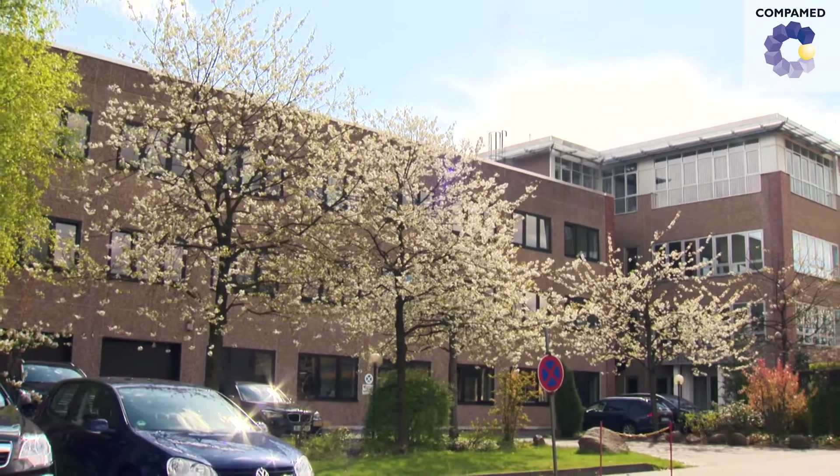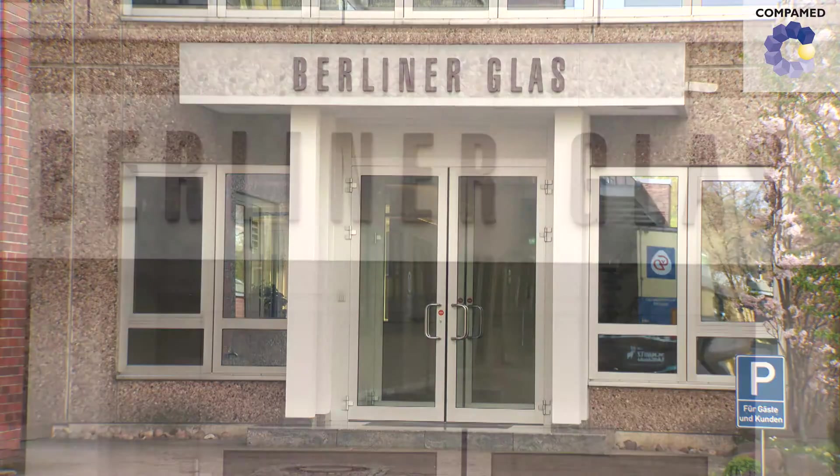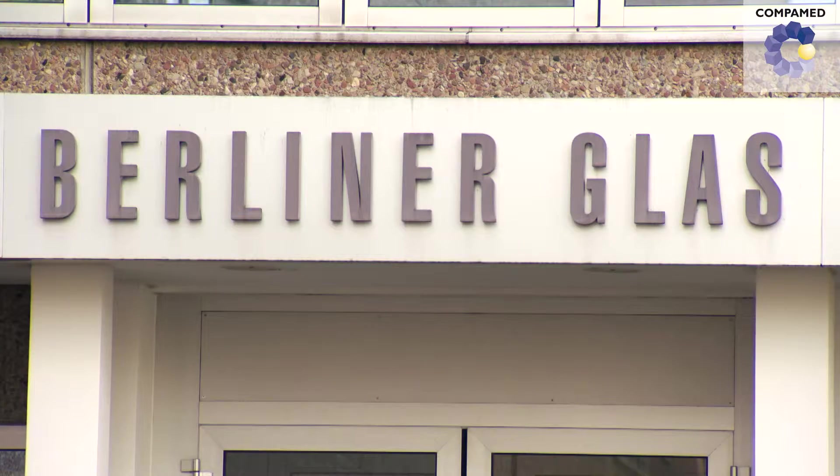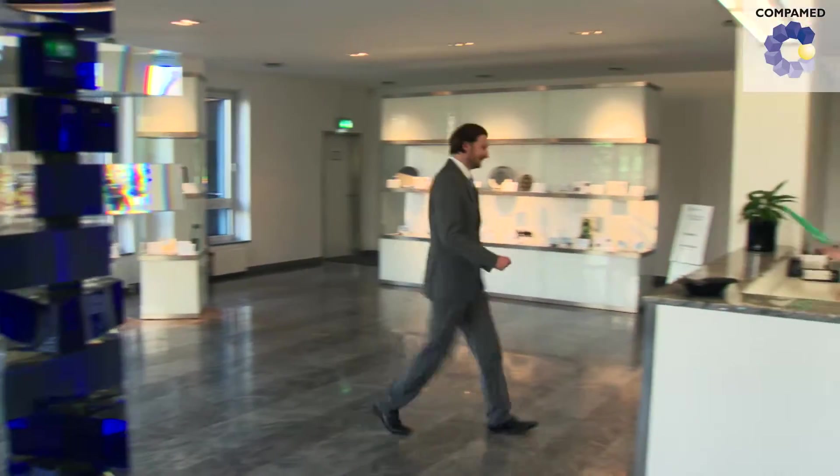A medical device is only as good as the sum of its parts. The Berliner Glass Group develops and produces optical, electronic and mechanical precision components. They're used in endoscopes and also in unique intraoral cameras for dentistry.